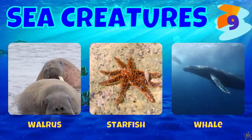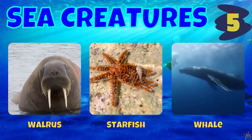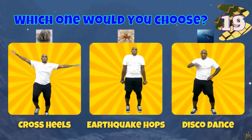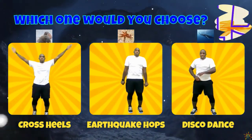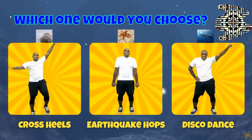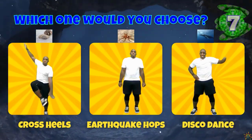We have a walrus, a starfish, and a whale. If you chose a walrus, do some cross heels. If you chose a starfish, do earthquake hops. If you chose a whale, do the disco dance.